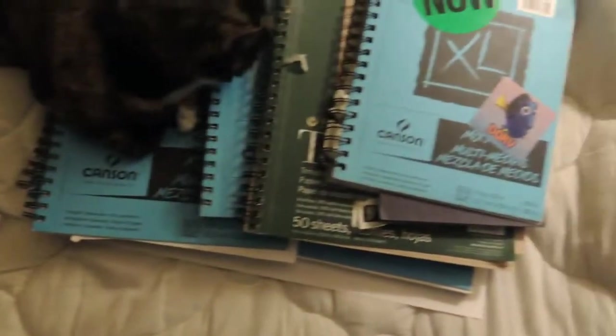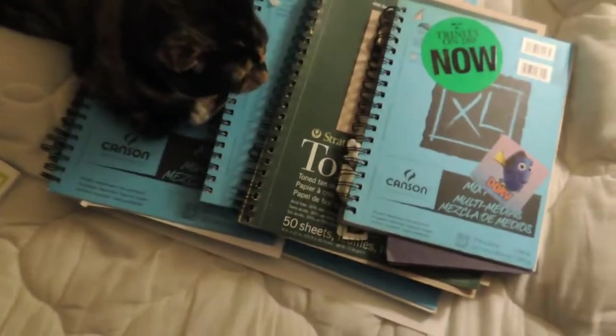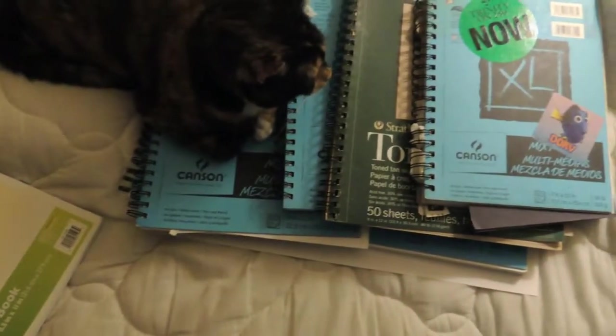You'll notice that I have a lot of sketchbooks here, and that's because I tend to hoard sketchbooks like they are the thing that will save me from an impending apocalypse. I have many sketchbooks — these are not all the sketchbooks I have — and most of them are unfinished, but I kind of work through them, just whatever's laying around. I'll pick up whatever's nearby and draw on it.